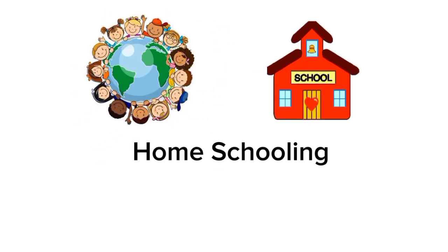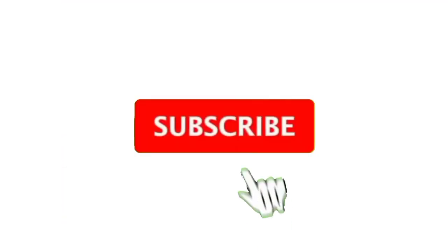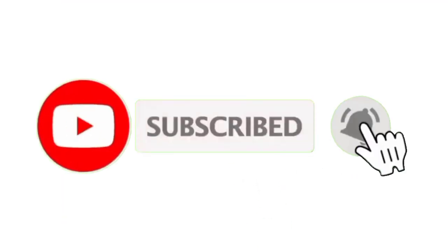Homeschooling by Ramshasajjad. Hello kids, today we are going to learn names of animals and their homes. Are you excited for it? Before starting, please subscribe to my YouTube channel and press the bell icon. Now let us start.